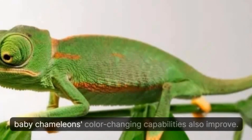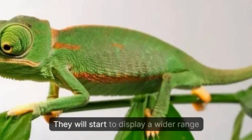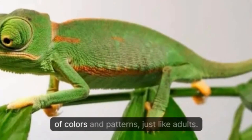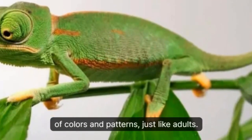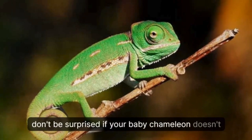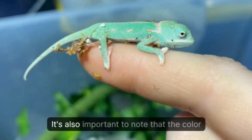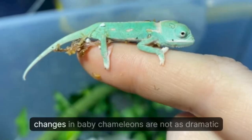As they grow older and their bodies mature, baby chameleons' color-changing capabilities also improve. They will start to display a wider range of colors and patterns just like adults. However, this process can take several months, so don't be surprised if your baby chameleon doesn't display the same vibrant colors as its parents right away.